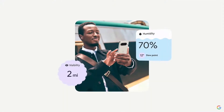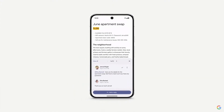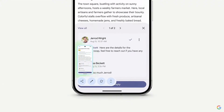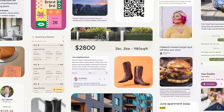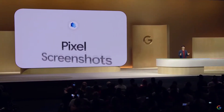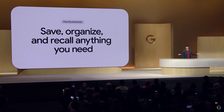Here's a scenario we're all familiar with. You come across something on your phone you want to remember, so maybe you make a mental note, or maybe you grab a screenshot. But more often than not, you forget the thing you wanted to remember, or you can't quickly find what you need when you need it. The new Pixel Screenshots can help with that — it's an app for Pixel 9 that helps you save, organize, and recall anything you need.